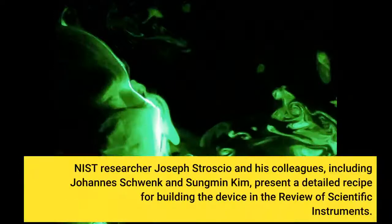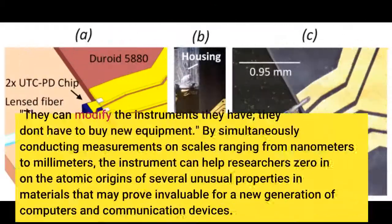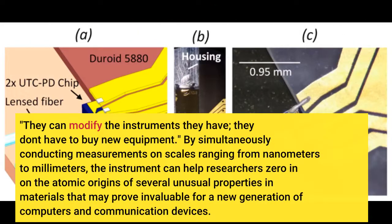NIST researcher Joseph Stroscio and his colleagues, including Johannes Schwenk and Sungmin Kim, present a detailed recipe for building the device in the Review of Scientific Instruments. 'We describe a blueprint for other people to copy,' Stroscio said. 'They can modify the instruments they have — they don't have to buy new equipment.'